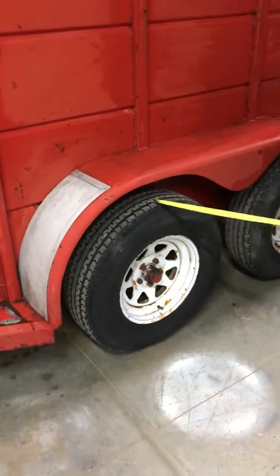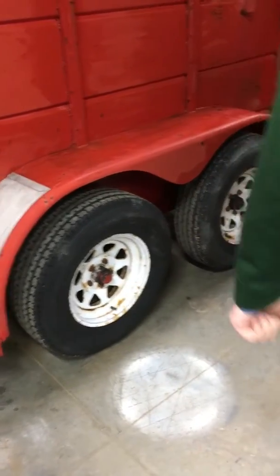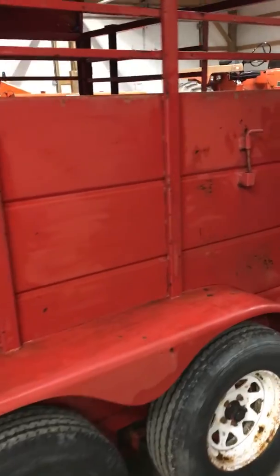Trailer has brand new tires all the way around on it. Good shape — tires are in really good shape.